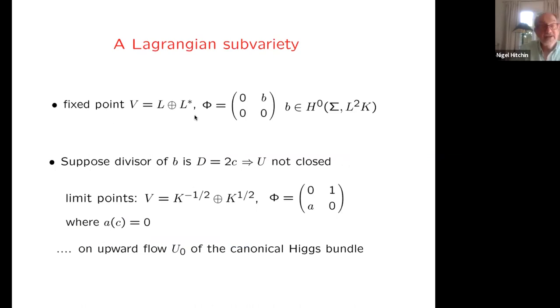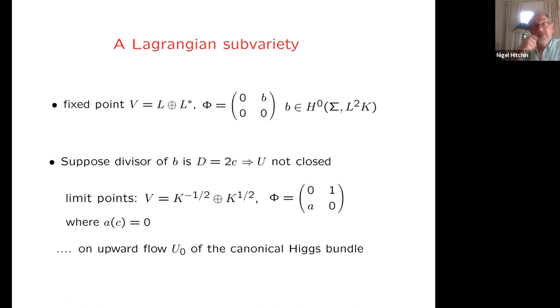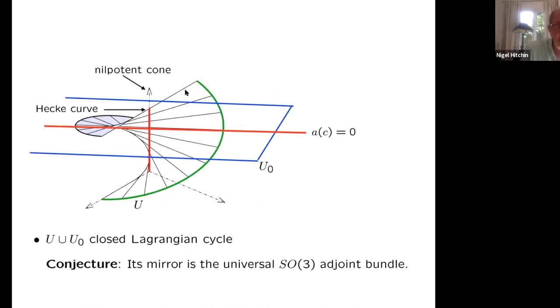Let me finish with an example of a Lagrangian subvariety which raises my skepticism about whether mirror symmetry is going to work in this way for all Lagrangians. Take a fixed point in rank two with a nilpotent Higgs field, and suppose the divisor P has a double zero at the point c. This is not a very stable Higgs bundle. The question is: what happens to the upward flow if it's not closed — what is its closure? The limit points are actually on the tautological section, corresponding to quadratic differentials which vanish at the point c — a hyperplane in this space. So the closure slides onto the upward flow of the canonical Higgs bundle. This is supposed to be represented by a helicoid-like picture: the upward flow from this wobbly fixed point intersects the nilpotent cone, including a projective line, and also intersects the canonical section of the integral system in a codimension-one set.